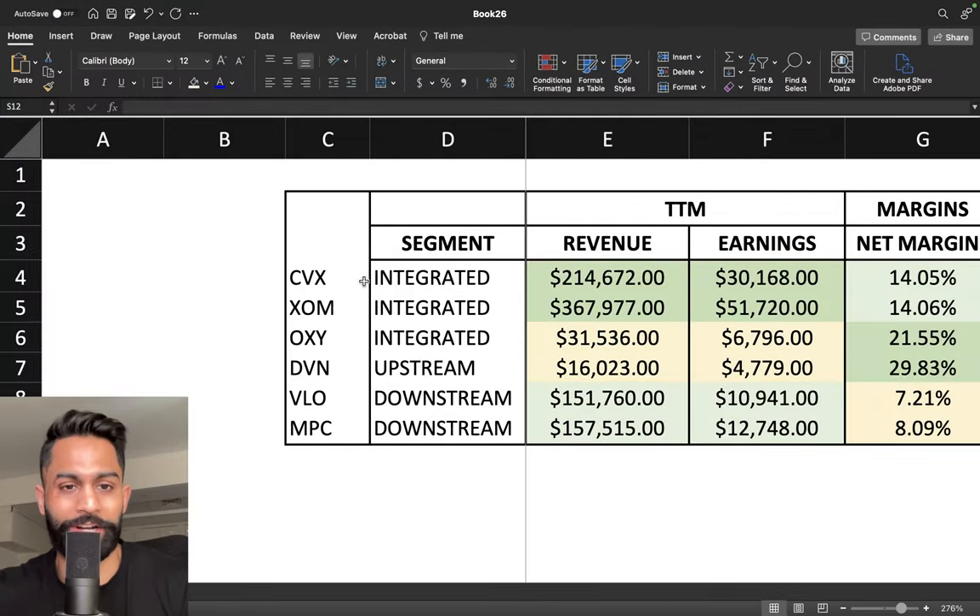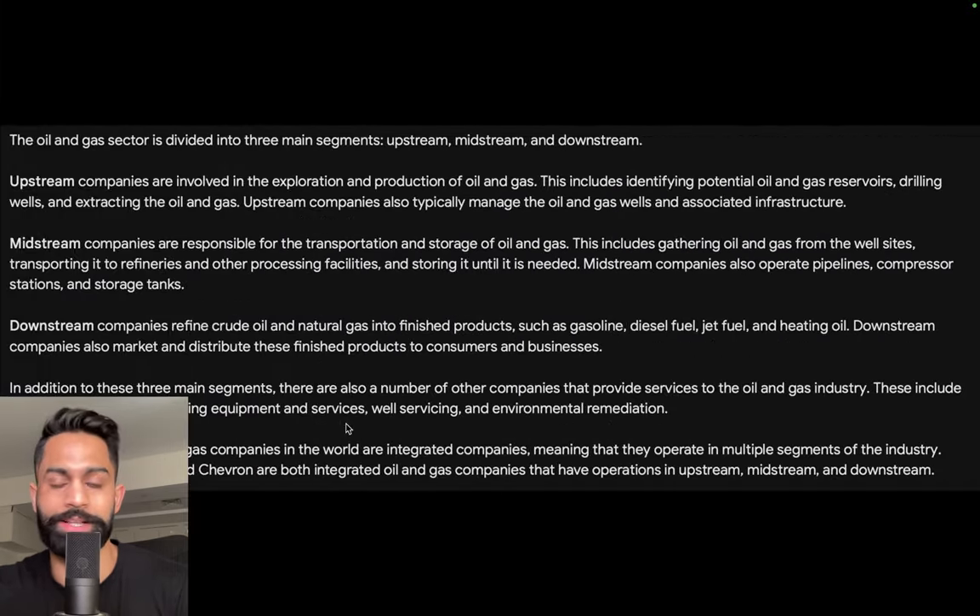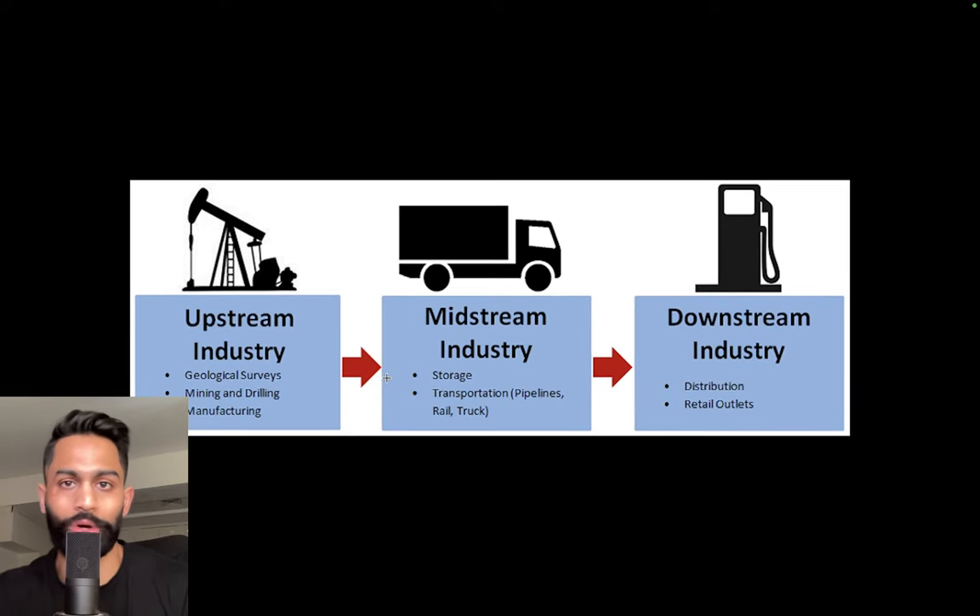This right here is going to be our spreadsheet. We are looking at Chevron, ExxonMobil, Occidental, Devon Energy, Valero, and Marathon Petroleum. First things first, I want to break down the three different segments in the oil and gas industry.